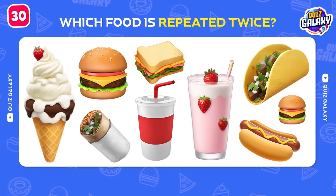Can you find the odd logo? Let's check the answer! The odd one is in the final row!